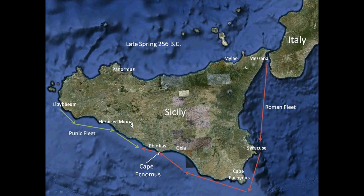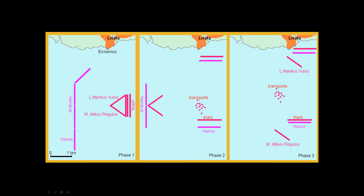In 256 BCE, the Romans decided to attack Carthage itself. A large fleet under the command of consuls Lucius Manlius Vulso and Marcus Atilius Regulus set out to ferry an army across to North Africa. Two squadrons in wedge formation in front and a reserve squadron in line behind protected a squadron of galleys towing transports.